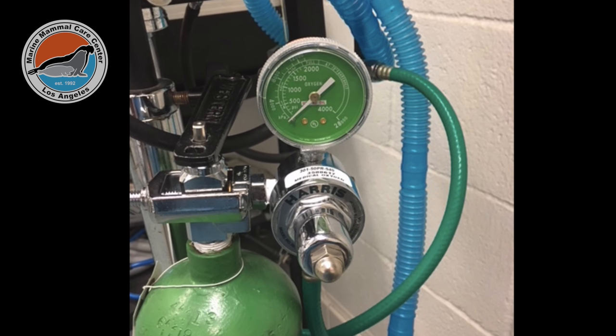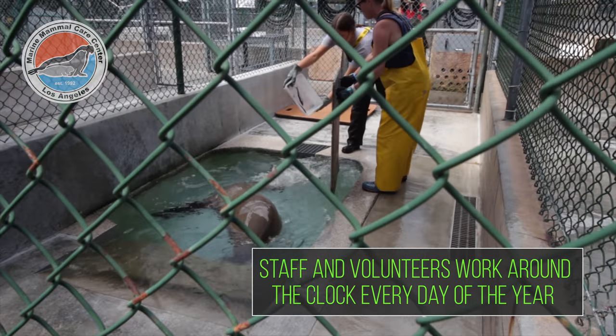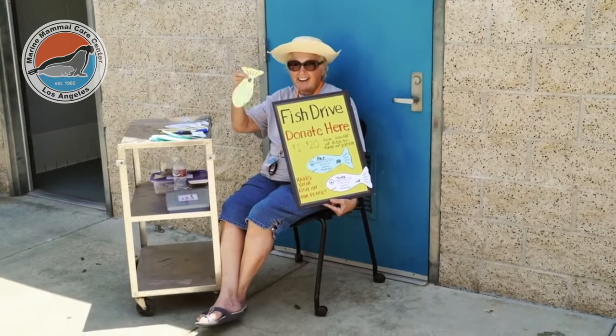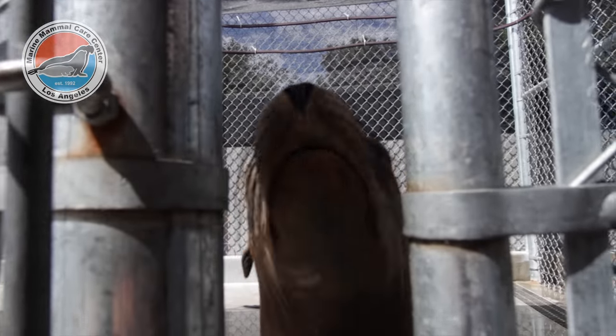The surgeries, because we usually do multiple, require pain medications, anesthetic, and suture — and it's really very expensive. So the GoFundMe campaign was really a goal to help us pay for his surgery. We have other animals that need surgeries too, and we want to be prepared to be able to help those animals.